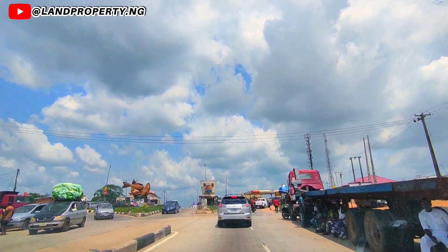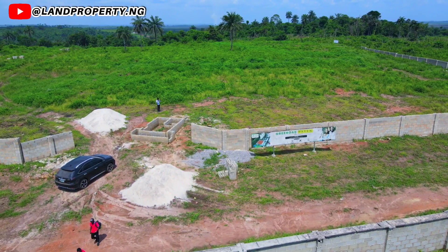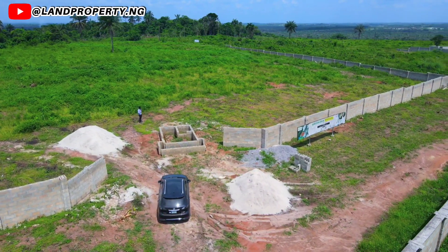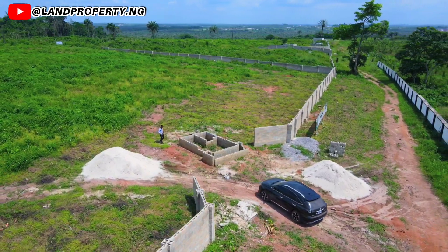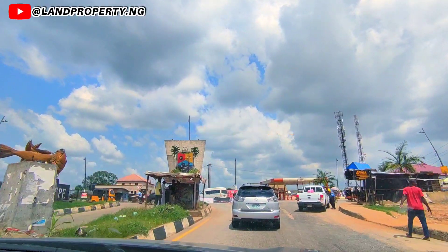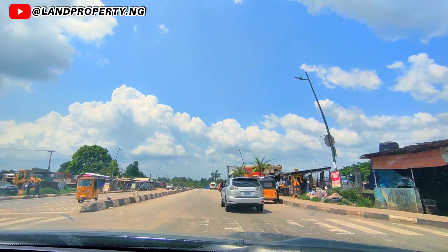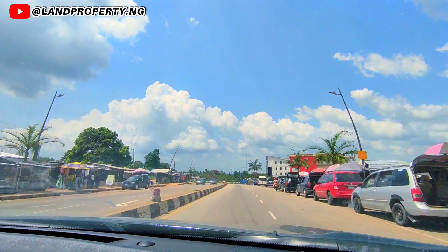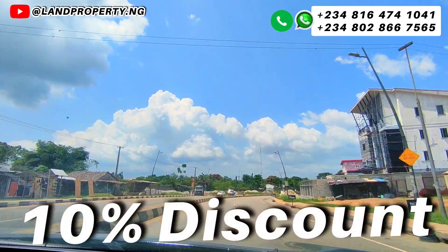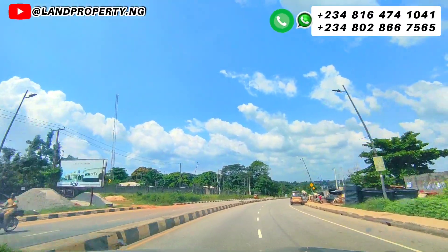I want to show you our newest estate in town. I want to drive through and show you where this particular land for sale in Upper Lagos is. It's one of our newest properties that I would strongly recommend you buy into. It is called the Green Oak Heaven Phase 2. If you stay to the end of this video, I will let you know how you can benefit from the juicy offer — including how you can get a plot for free, an extra 10% discount, or half a plot for free.